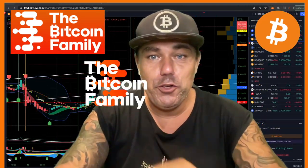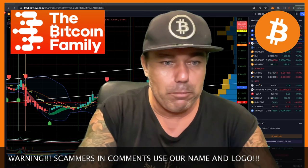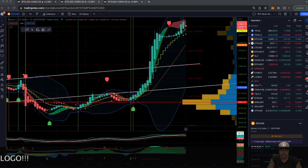Welcome to the Bitcoin Family YouTube channel. My name is Diddy. Today, Saturday the 21st of January, a short TA video because Bitcoin is moving again on the weekend, so let's quickly jump into the charts to show you what is happening at the moment.